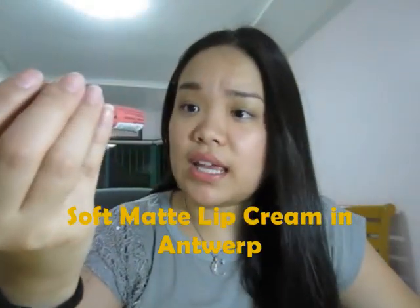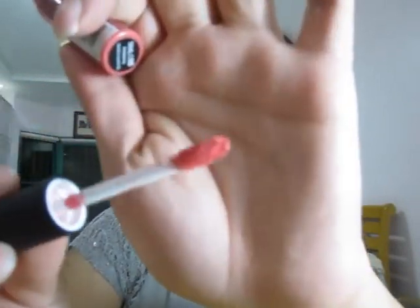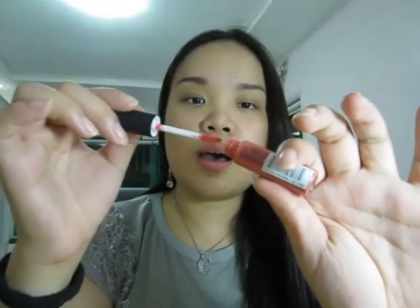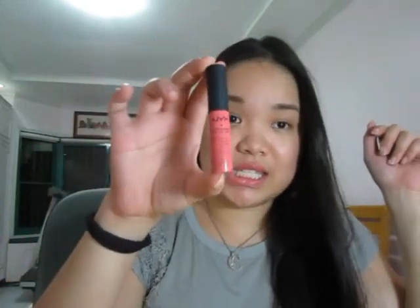The first one is in Antwerp and I just love this shade. That's how it looks like. If I have to describe it, it looks like your lips but better. So if you're looking for that 'my lips but better' lip color, this is it. Definitely it's a staple now — it's been inside my makeup bag and I usually use it. I love the scent of it. I smell ice cream when I smell this — like vanilla ice cream. And it glides on quite smoothly.